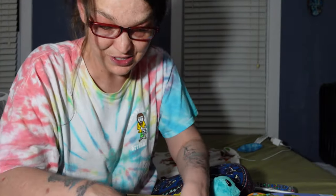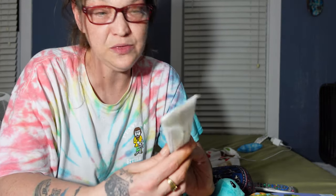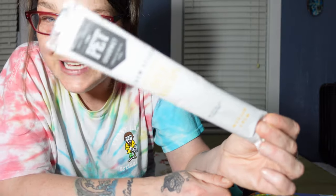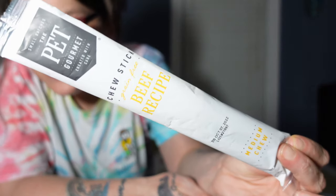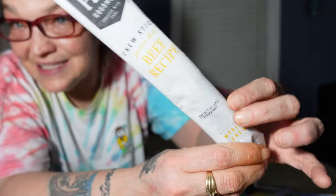Now we're going to get to the treats. My animals have always loved every single treat that's in here — not one they haven't liked. First, the chew: it is a Chew Stick Grain Free Beef Recipe, medium chew. We'll split this between the dogs when I do the live video.